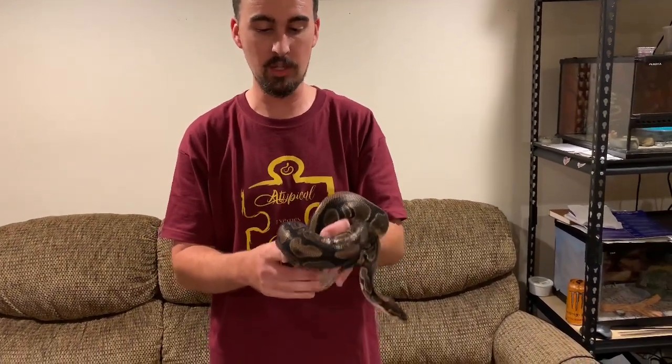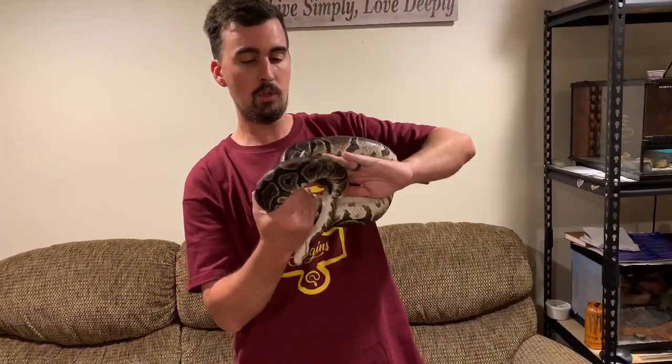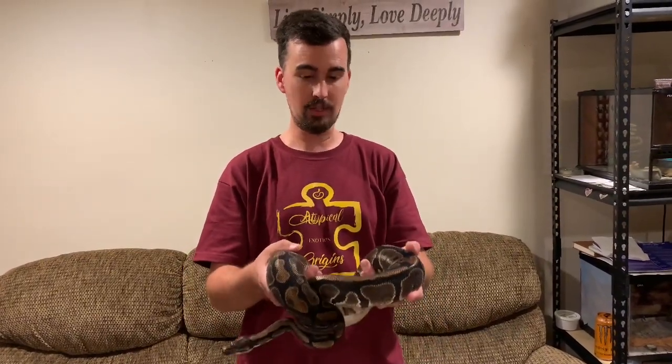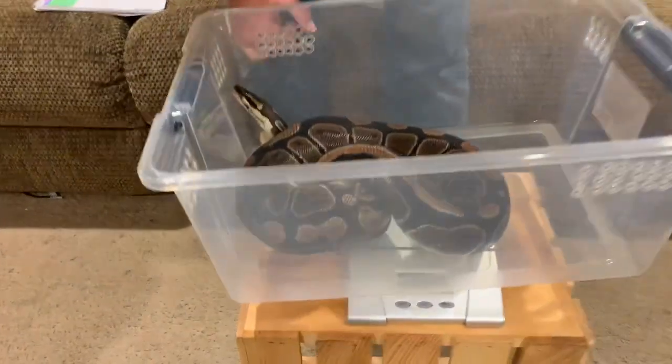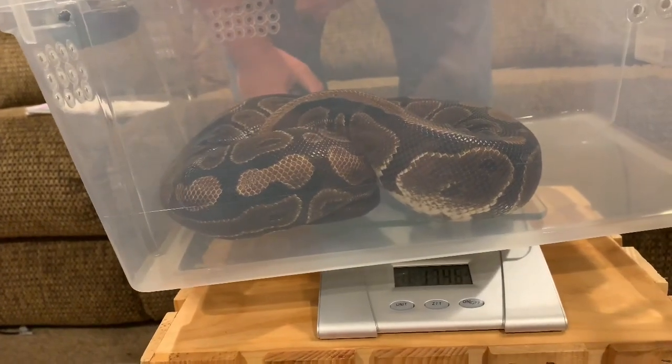All right guys, almost done with the updates. This is Neera — she is also in shed, with some skin coming off right here. She is a normal, and she was gifted to us by my wonderful cousin. A month ago she was 1,501 grams. Our scale turned off mid-weigh, but she is now 1,746 grams — so 245 grams gained in a month. That's amazing. We almost had a disaster getting her weighed, but we saved the snake!